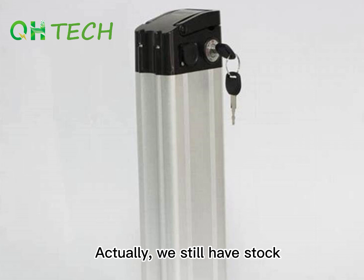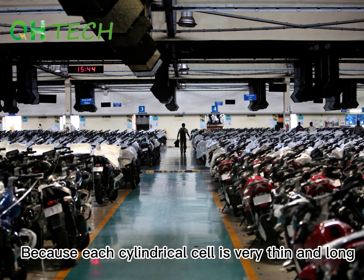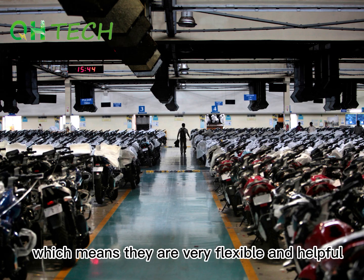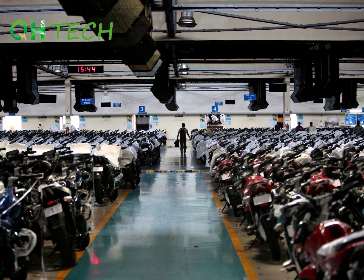And then it comes to cylindrical cells. Each cylindrical cell is very thin and long, which means they are very flexible and helpful to apply in everyday electrical life and electrical applications.